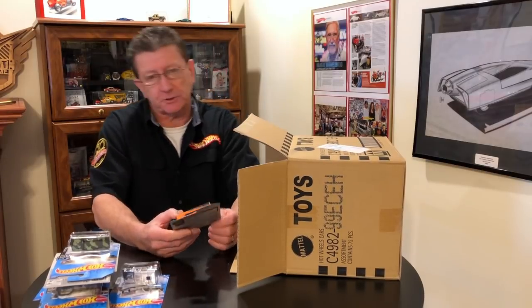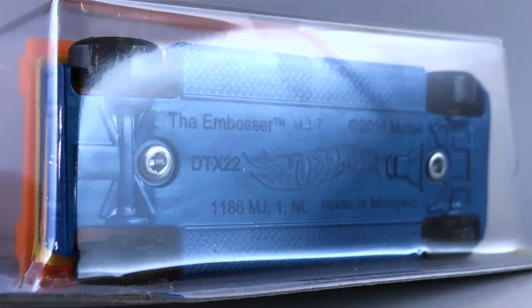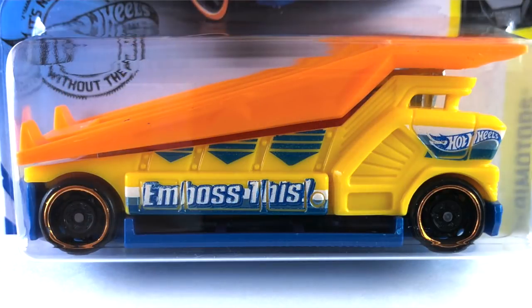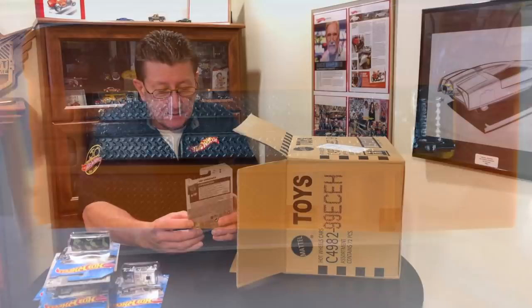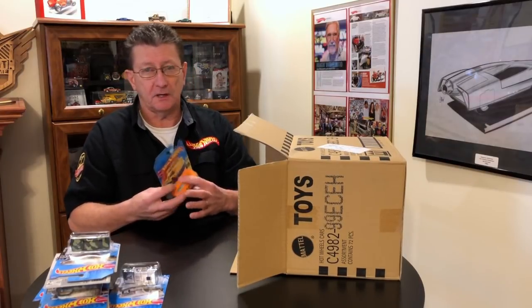The Embosser is back, done in yellow plastic. The ramp is orange plastic, the base is pearl blue plastic. The wheels are blacked-out steelies all the way around, same size, with an orange chrome ring on them. In the center of the ramp there is blue tint metal. The tampos on the side are blue pearl and white, and I do love that truck.